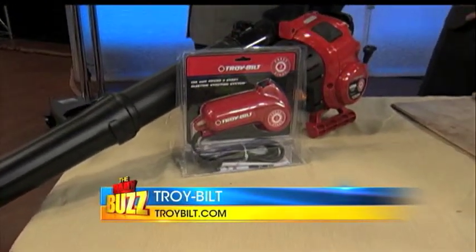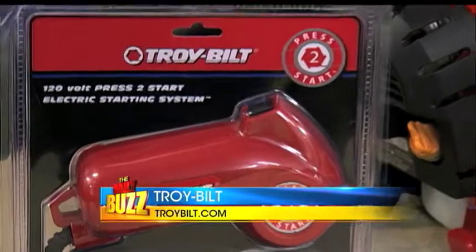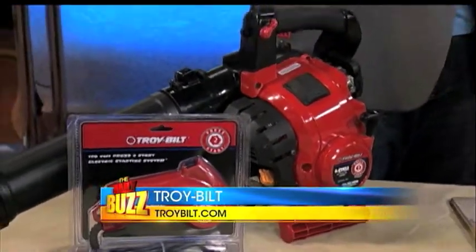It's got an electronic press-to-start feature — it doesn't come with it, but it's a great option. You plug one end into the wall, one end into the blower, and there it goes. It's like a fancy German car.